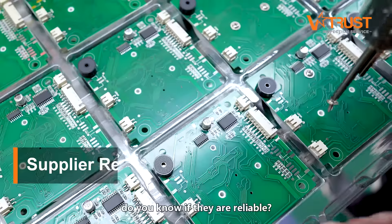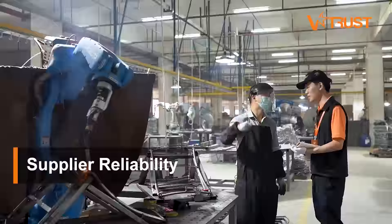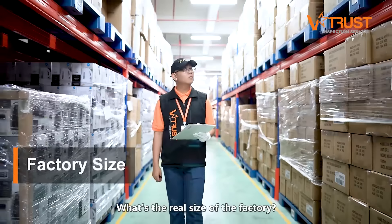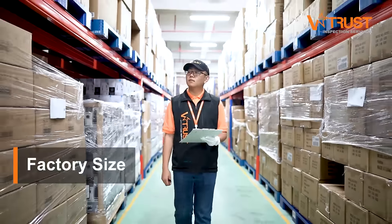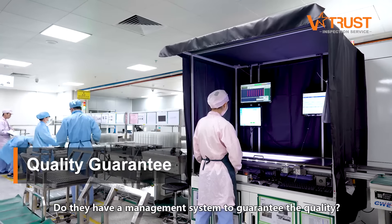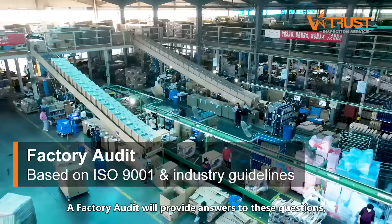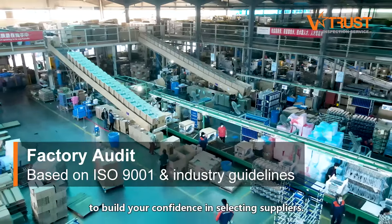When buying from an overseas supplier, do you know if they are reliable? Are they an actual manufacturer or just a trading company? What's the real size of the factory? Do they have a management system to guarantee the quality? A factory audit will provide answers to these questions to build your confidence in selecting suppliers.